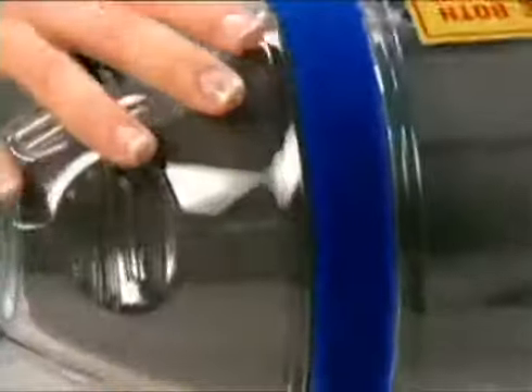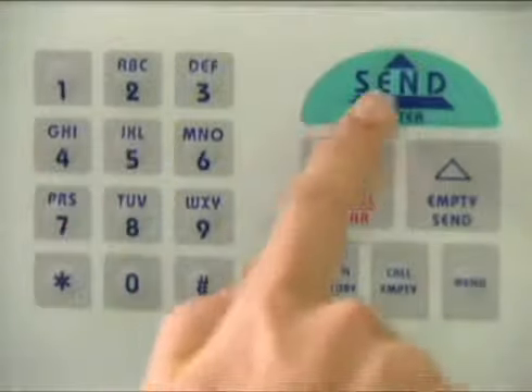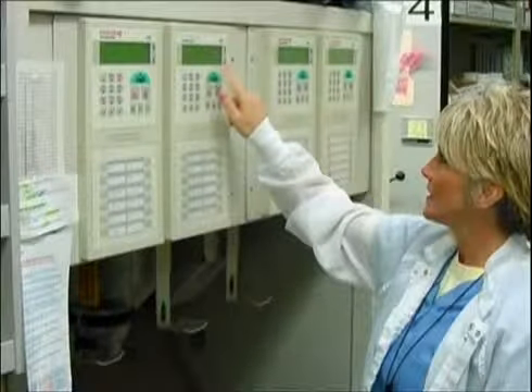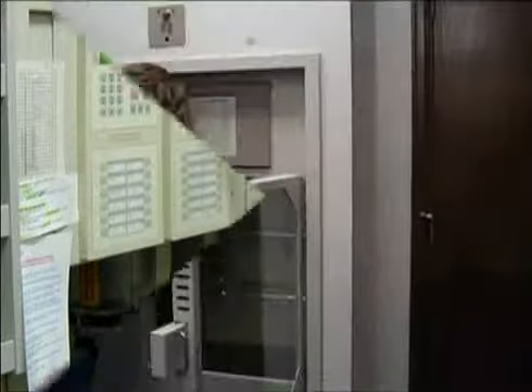We manufacture and support TransLogic and Quantum systems. SwissLog's TransLogic system meets the critical demands of hospital patient care. The TransLogic PTS system is a unique hospital-based system, providing high-speed, safe, and reliable transport between all patient treatment and support areas.